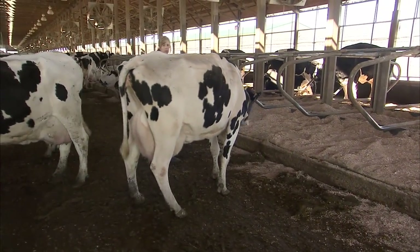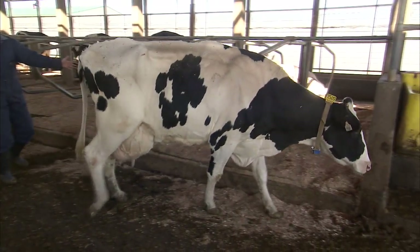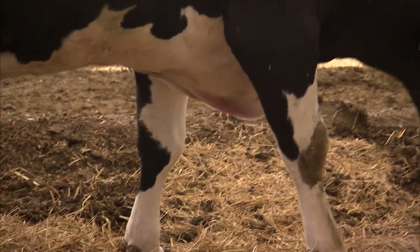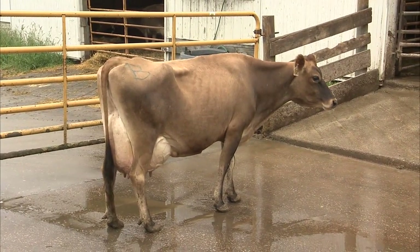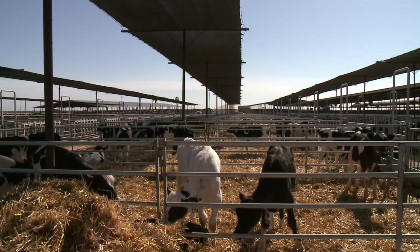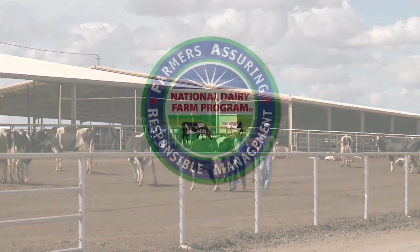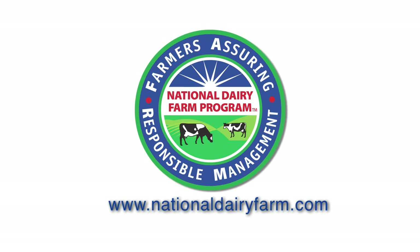In summary, lameness will interfere with the animal's general activities such as walking, eating, and expressing estrus. Locomotion is one of the animal observations conducted in the National Dairy Farm Program. The objective of the National Dairy Farm Program is to set high expectations for dairy animal care and provide statistically verified data demonstrating to our customers and consumers that proper animal care is expected in our industry. For more information, visit www.NationalDairyFarm.com.